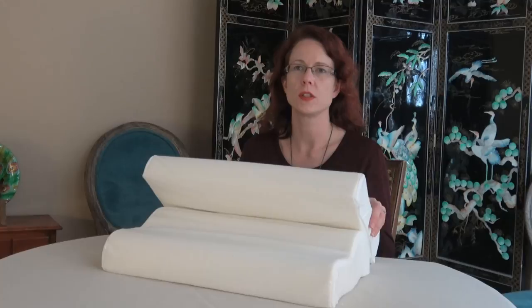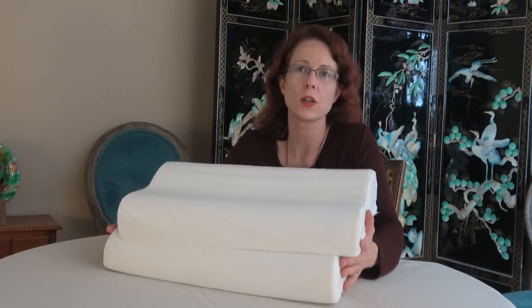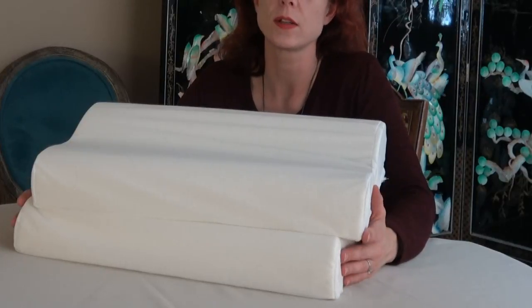This is considered the travel size. They are 19.7 inches long and 11.8 inches in depth. It is plenty large enough for a good night's sleep, but not oversized. Because of the size of this pillow, it is great for children and adults.